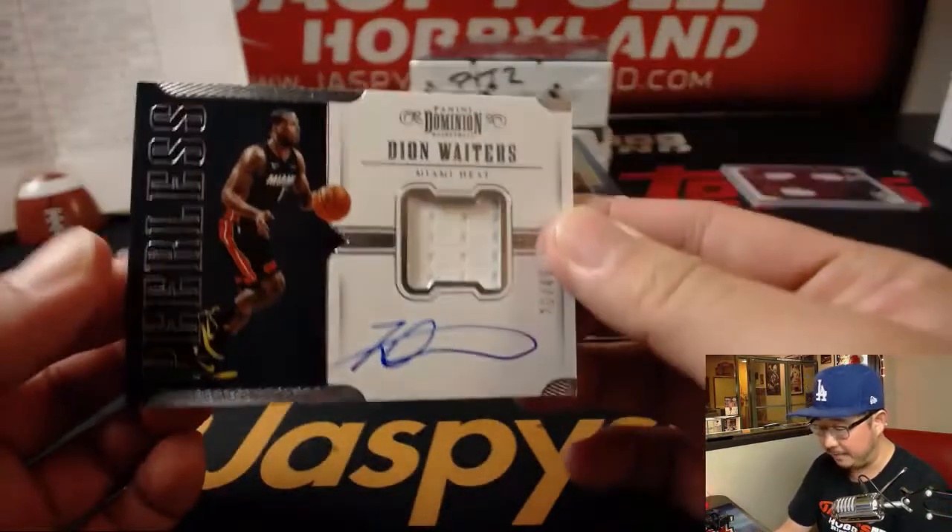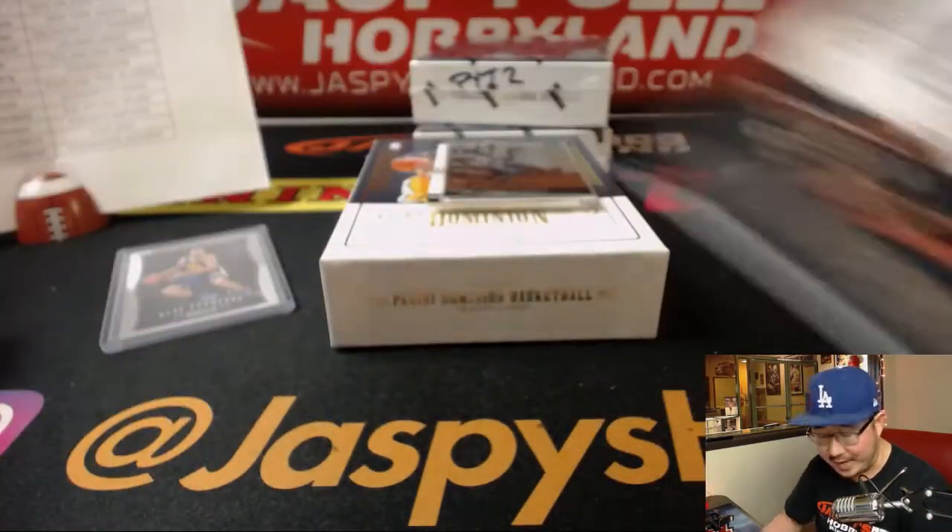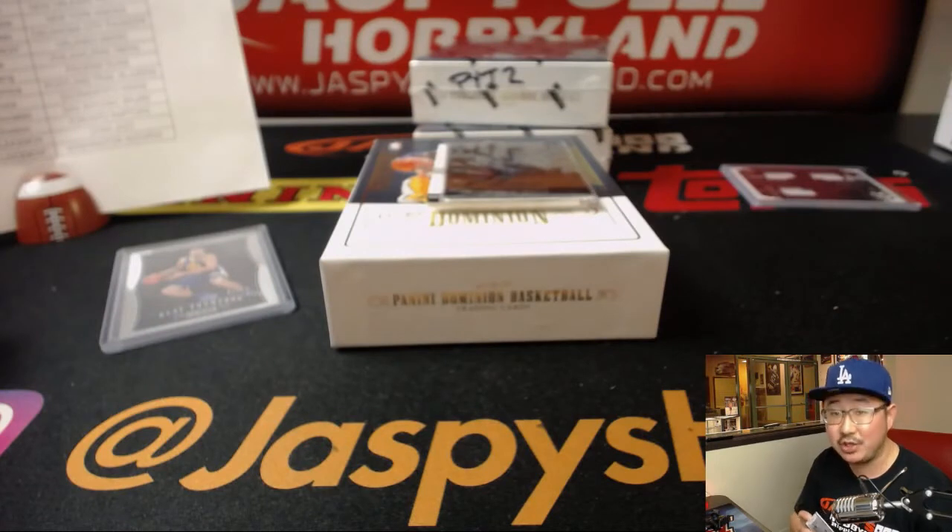Next up is, for the Heat, a Peerless Relic and Autograph, 36 out of 49 — Dion Waiters for the Miami Heat. That'll be for Johnny N with that one.